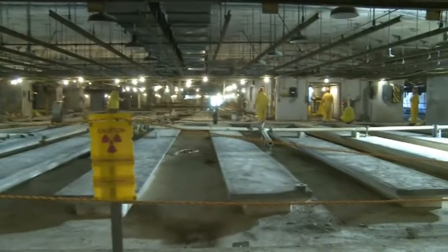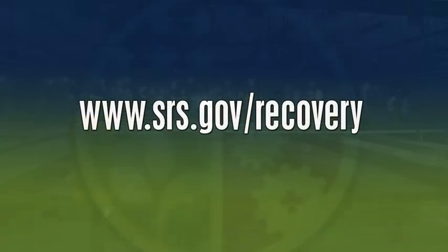For more information on the Recovery Act at the Savannah River site, visit www.srs.gov/recovery.